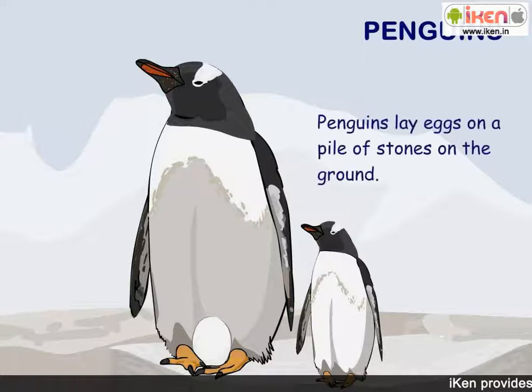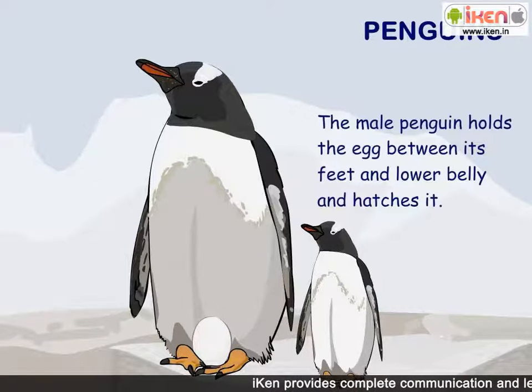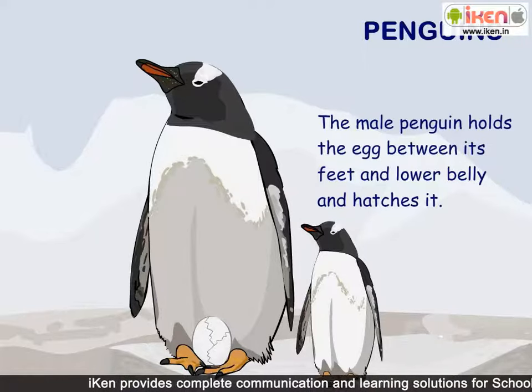Penguins lay eggs on a pile of stones on the ground. The male penguin holds the egg between its feet and lower belly and hatches it.